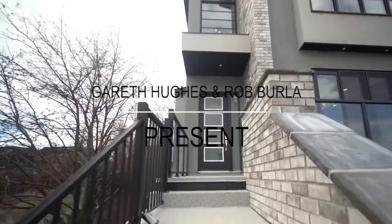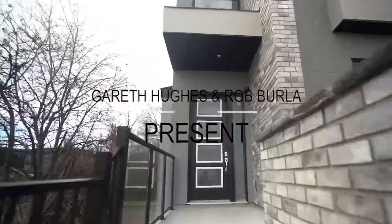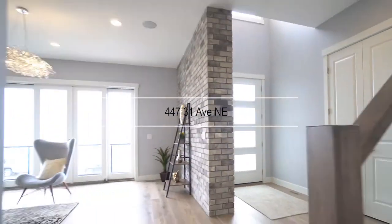Sophistication and contemporary elegance. This remarkable four-bedroom home is situated on a huge lot just blocks from the Winston golf course.